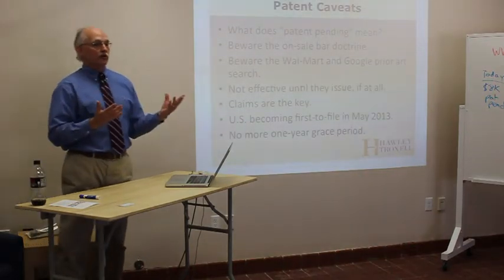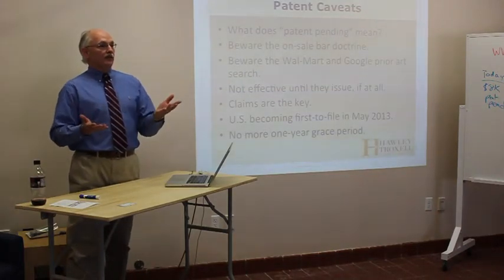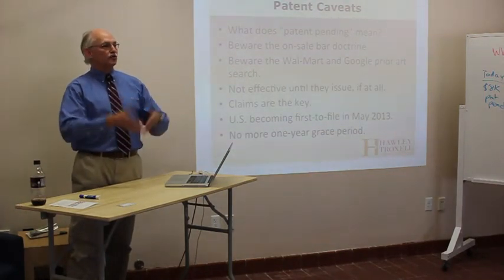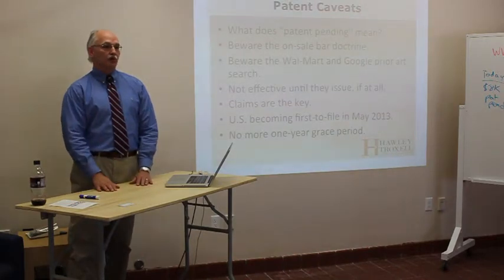Patents are territorially circumscribed — they only work in the country of issuance. So you get a patent on something in the United States; some guy comes down from Canada, sees your patented article, goes back to Canada, and makes, uses, or sells your thing with complete impunity — because you don't have a patent in Canada, or Mexico, or France.